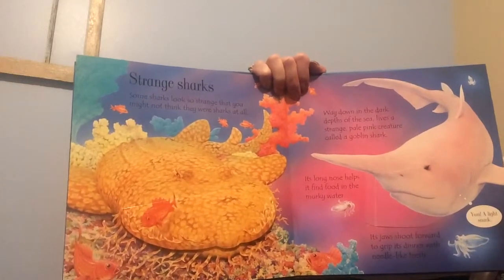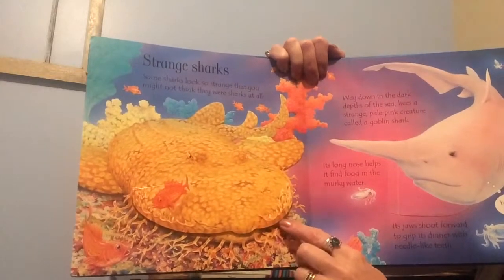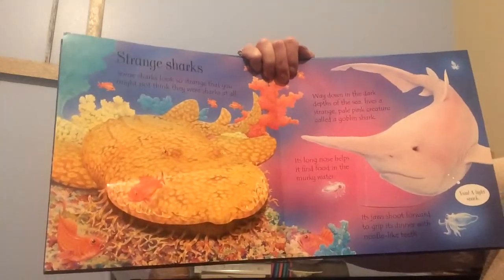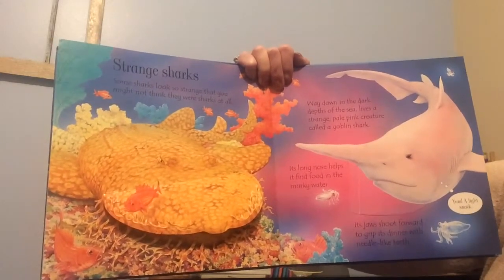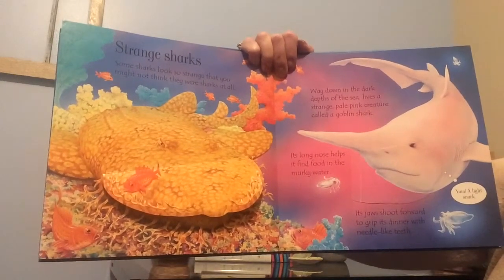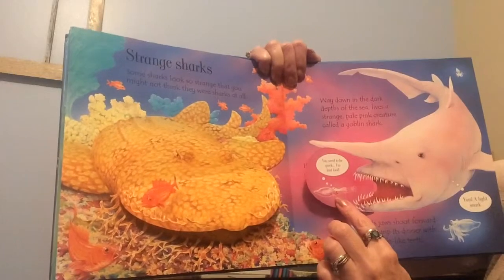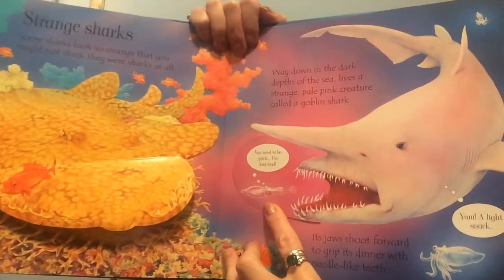Strange sharks. Some sharks look so strange that you might not think they were sharks at all. Wobbegong sharks look like harmless weedy rocks. Way down in the dark depths of the sea lives a strange pale pink creature called a goblin shark. Its long nose helps it find food in the murky water. Its jaws shoot forward to grip its dinner with needle-like teeth. Look at his teeth — they look sharp.